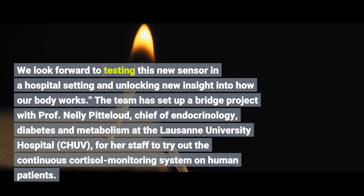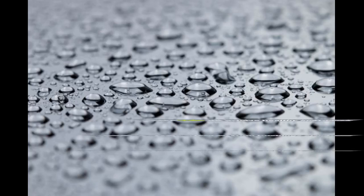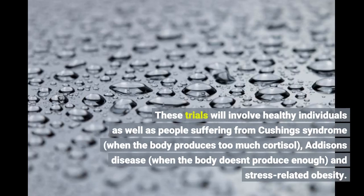We look forward to testing this new sensor in a hospital setting and unlocking new insight into how our body works. The team has set up a bridge project with Professor Nellie Pitloud, Chief of Endocrinology, Diabetes and Metabolism at the Lausanne University Hospital CHUV. These trials will involve healthy individuals as well as people suffering from Cushing's syndrome, when the body produces too much cortisol, Addison's disease, when the body doesn't produce enough, and stress-related obesity.